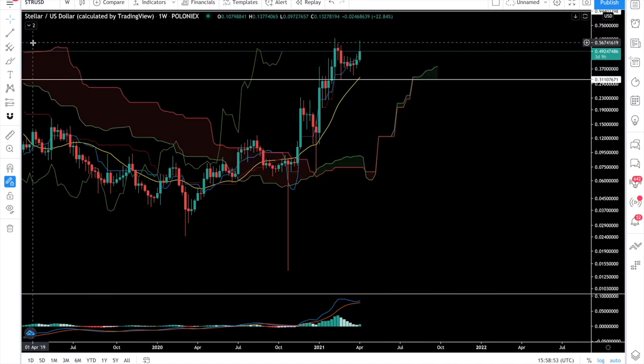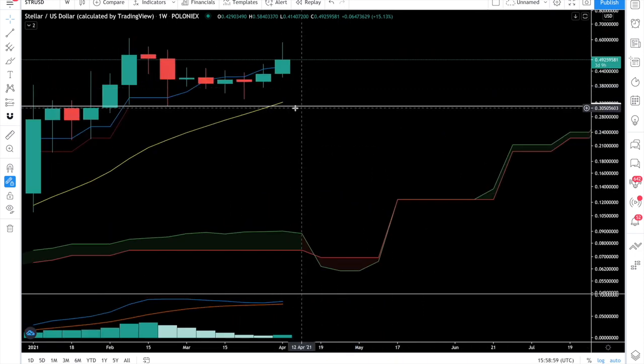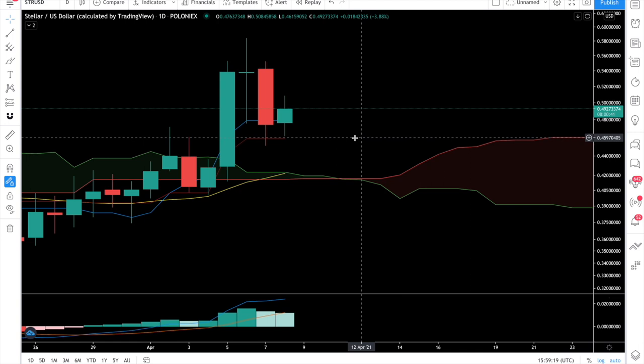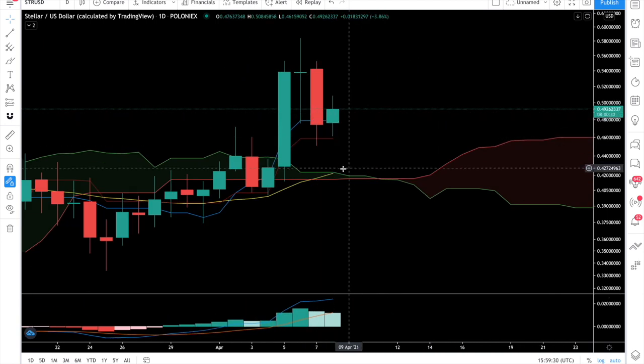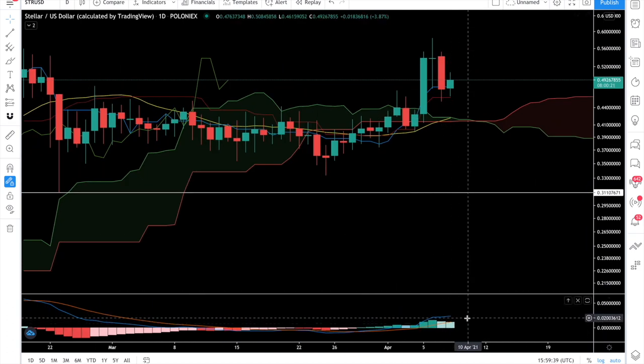Let me fire up the Ichimoku cloud as well, which shows us the current support lines. The current support is around 45 cents — that's the first weekly support. The second weekly support would be 32 cents. If you switch to the daily chart, the daily support is at 0.459 and 0.478. If we go down, the 20-day moving average will also act as support, which is right now at 0.429 on the daily chart.